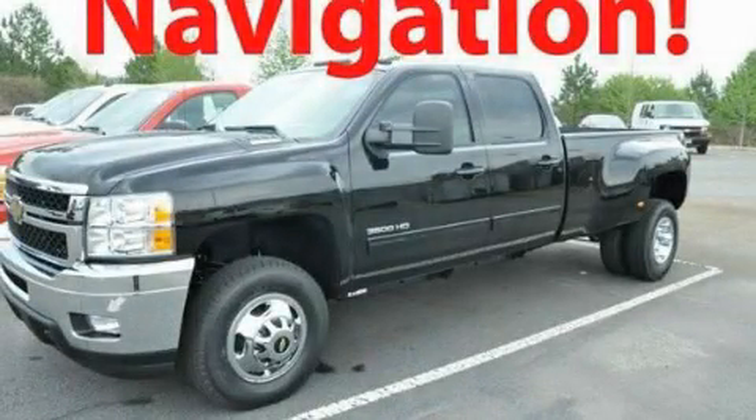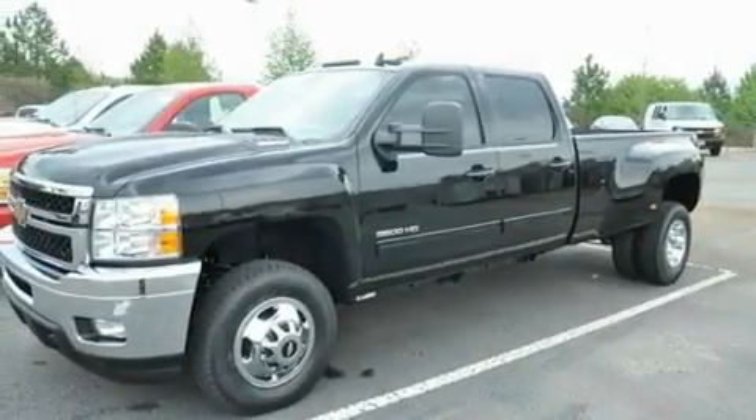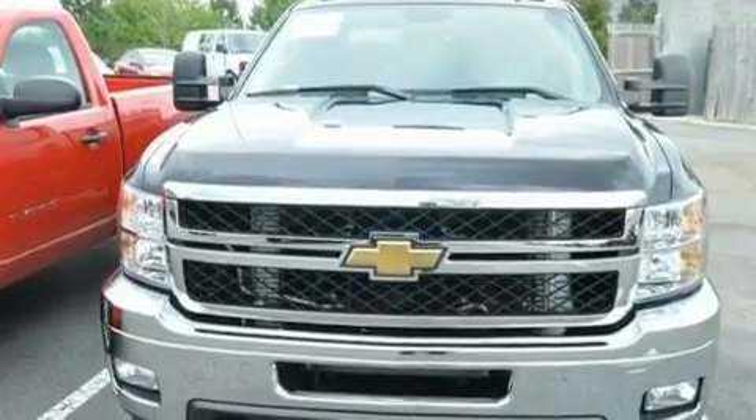This is a brand-new 2011 Chevrolet Silverado 3500, made for the job site, the trail, and the town. It features a 6.6-liter, eight-cylinder engine, an automatic transmission, and four-wheel drive.